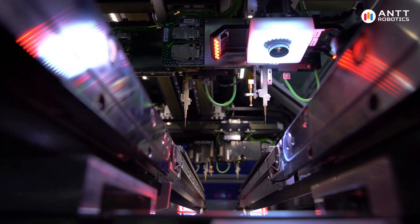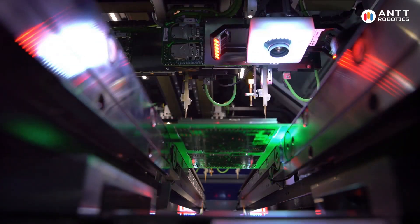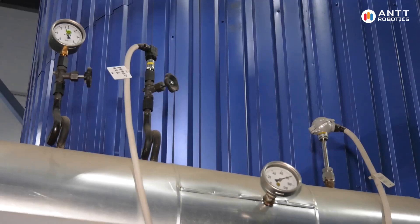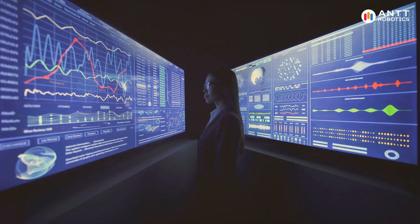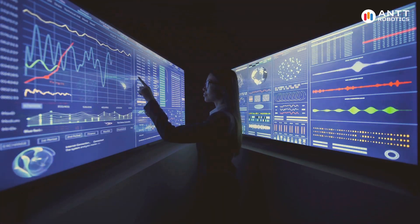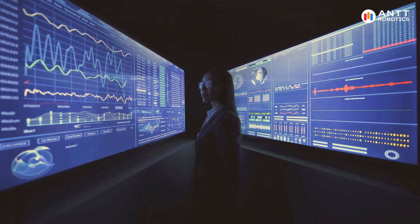Predictive maintenance is a proactive approach that uses IoT to predict when equipment is likely to fail. By collecting data from sensors on machinery, such as temperature, vibration, and pressure, predictive maintenance systems analyze this data to identify patterns and predict potential failures before they occur.